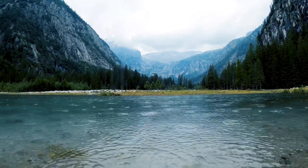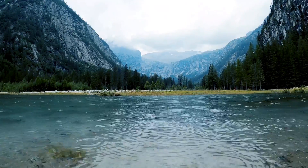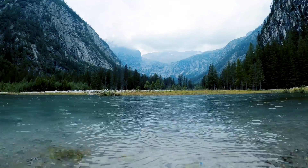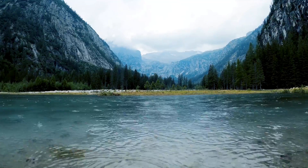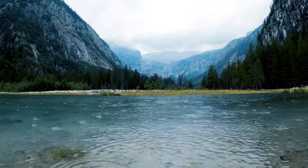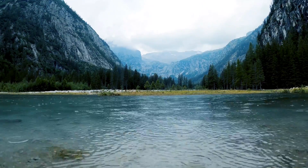Hello everyone and welcome to Open Book. Today we are going to talk about the most amazing and one-of-a-kind national parks that are all located in California. Please consider subscribing and clicking the bell button so that you can be updated on any Open Book's new videos. Let's dive right in.